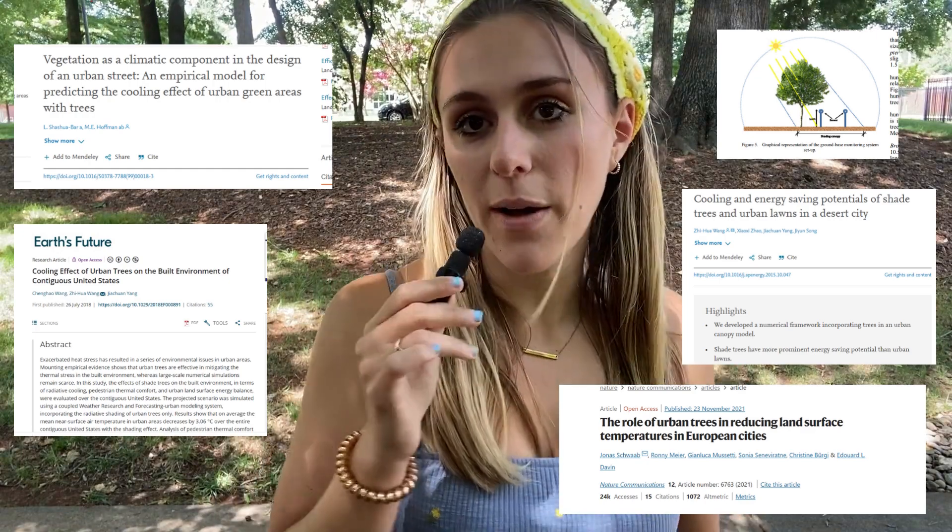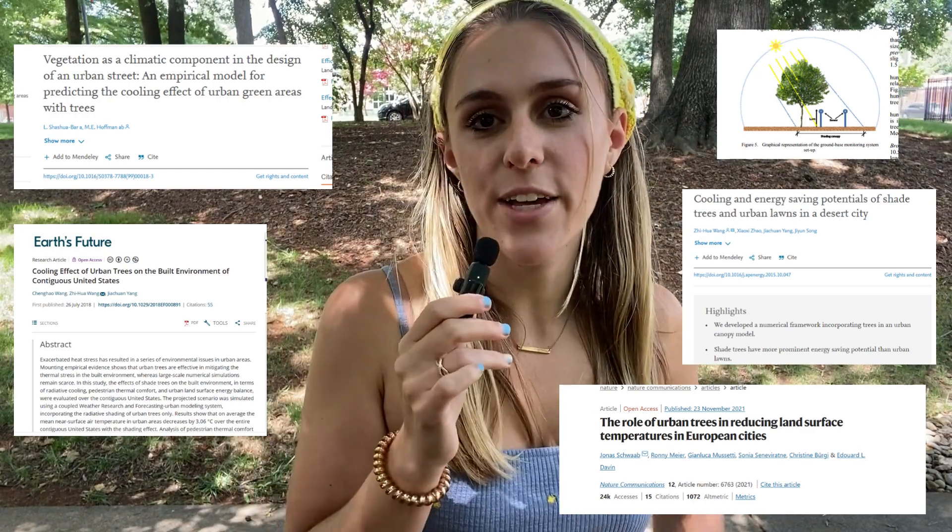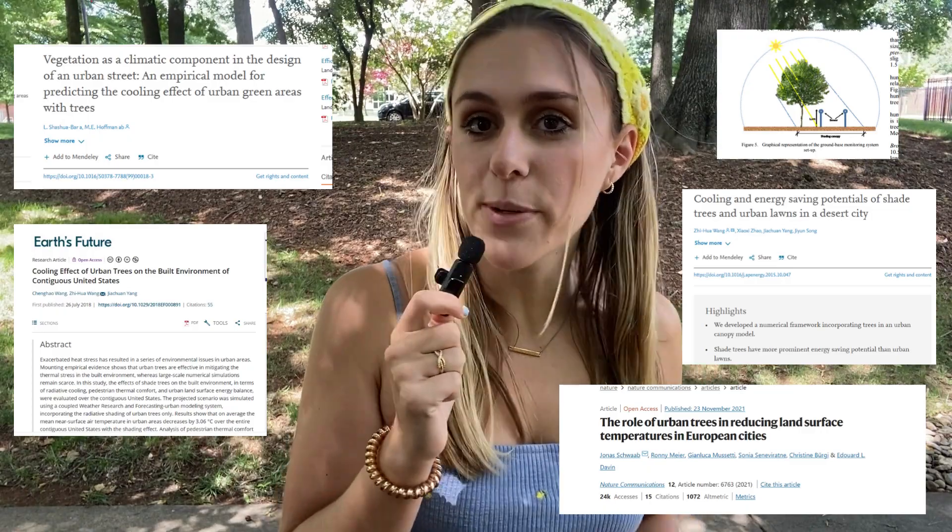There are a bunch of studies out there that talk about how much trees can reduce air temperature and surface temperature, but we're going to do our own little experiment. You can do this too in your own backyard, just to see how much tree canopy can reduce surface and air temperatures.